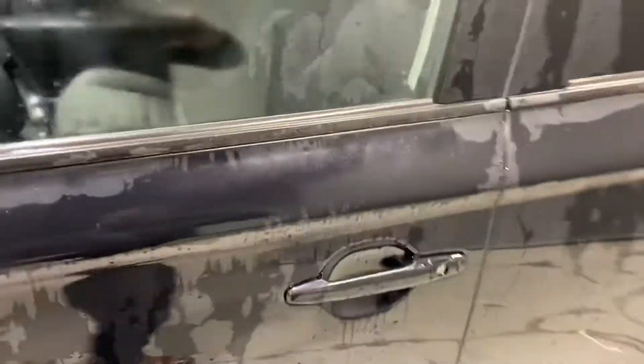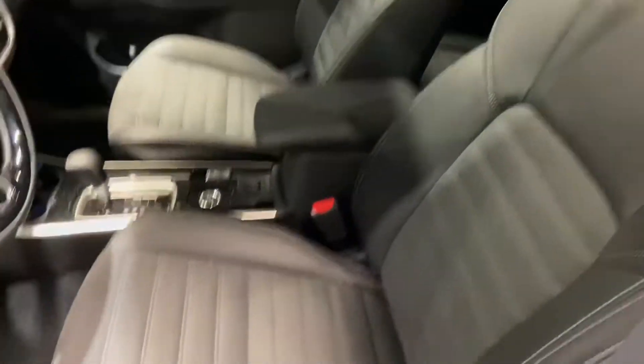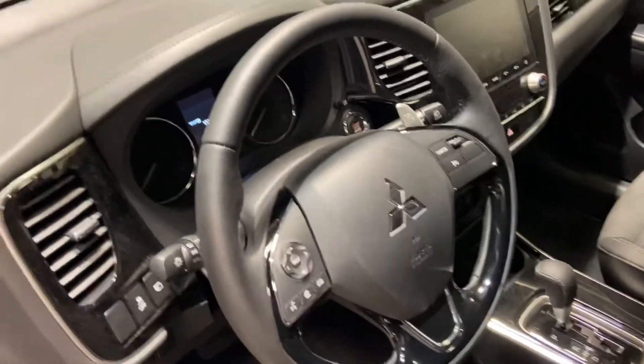You have keyless entry so you hit this button to open up all the doors. You have your beautiful leather suede heated seats with your nice leather steering wheel with Bluetooth and cruise control capabilities.